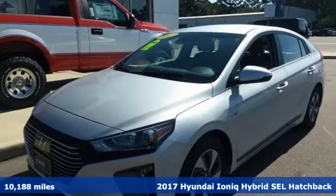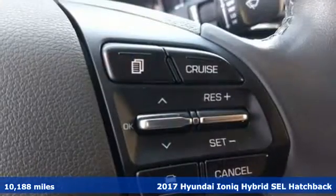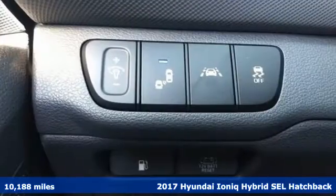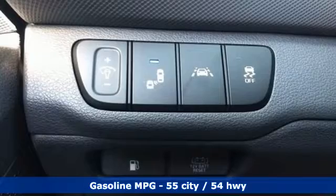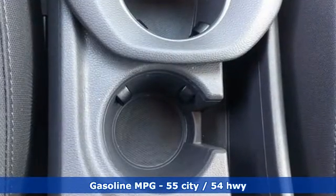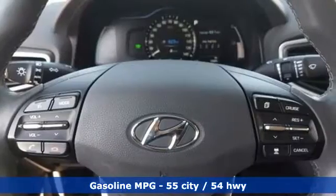It's a 2017 Hyundai IONIQ Hybrid. This IONIQ's eco-conscious efforts show up not only in how it drives, but also in how it looks and feels, with thoughtful consideration given to the materials chosen to build it. And with features like these, every drive is a pleasure.